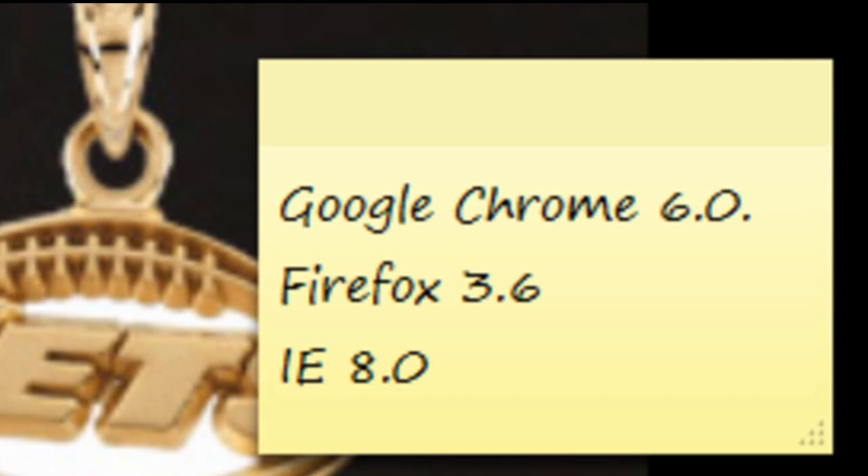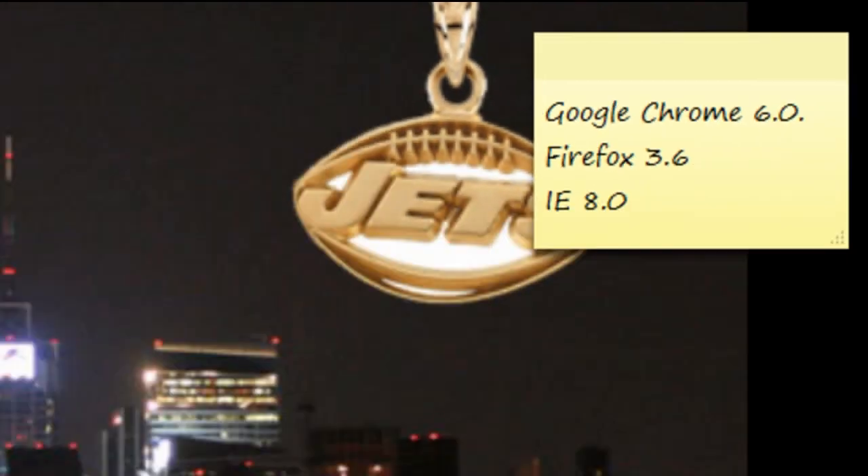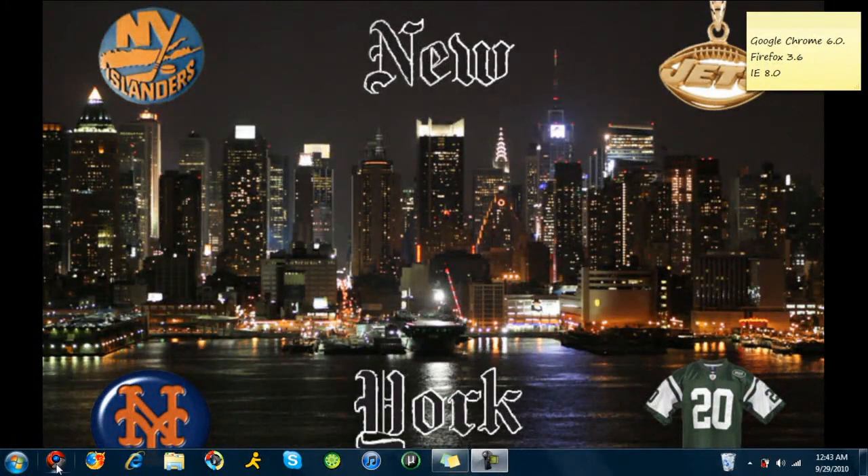So I'm running Google Chrome 6.0, and that's right there. We have Firefox 3.6 right here, and we have Internet Explorer 8 right here. So we're going to launch — let's start with Internet Explorer. We're going to click it and see how quick it launches.